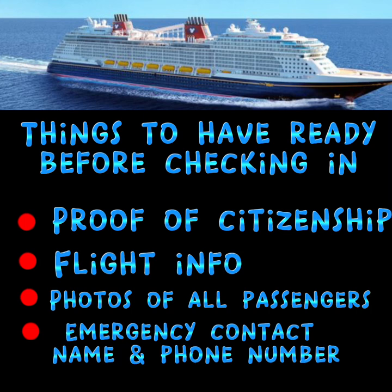Fourth, you will need to put in an emergency contact name and phone number, but it cannot be anyone who is going on the cruise with you.